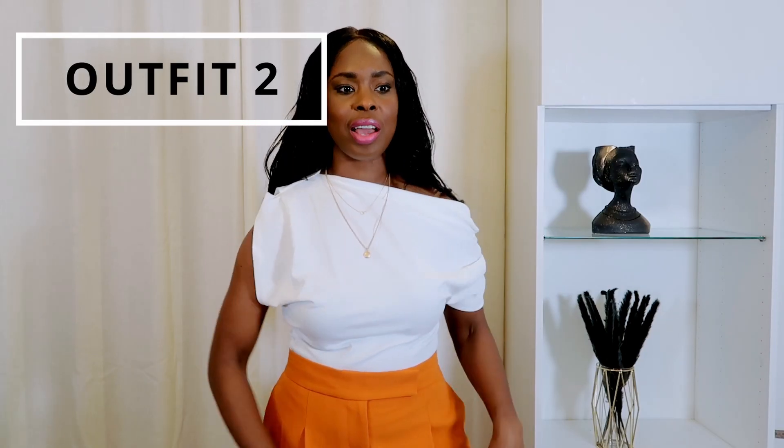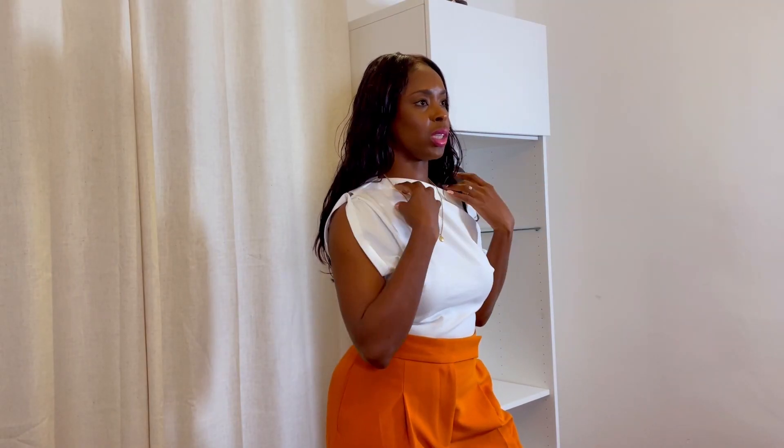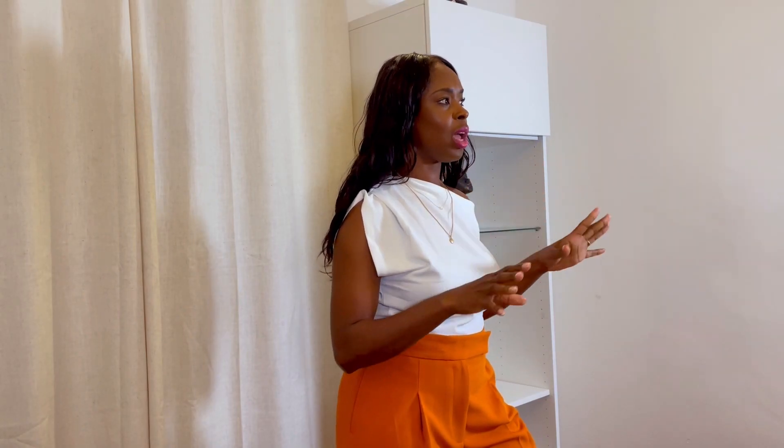The next outfit — I feel like this one you can wear if you're going on holiday. It's quite a versatile one because I've got on this lovely white shirt with a little bit of shoulder showing — one of my favorite body parts. This white shirt is from Zara and these orange trousers are such a vibrant color. I feel like orange and yellow are definitely going to be the colors for this year.